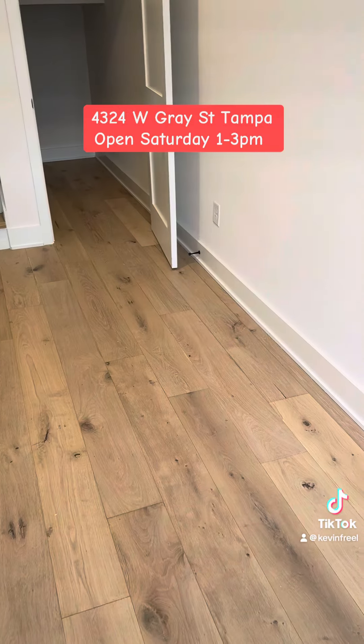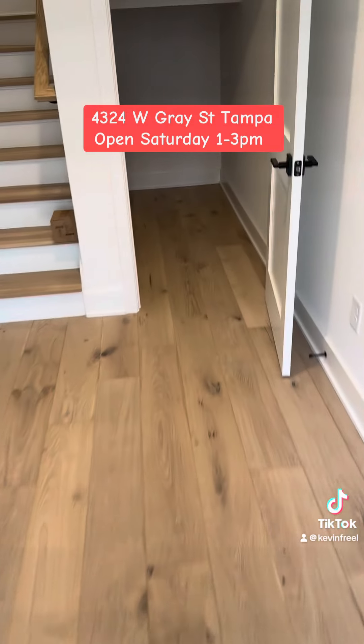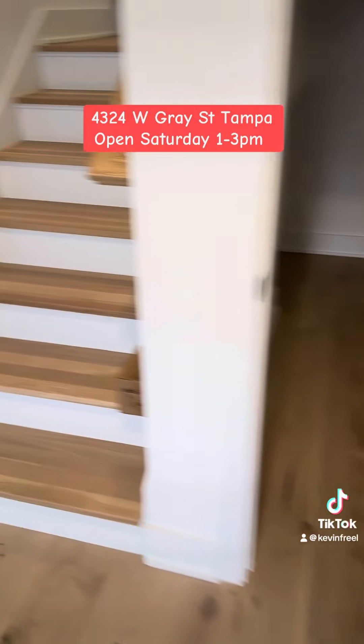These are actually hardwood floors — beautiful European white oak throughout. There's no carpeting.